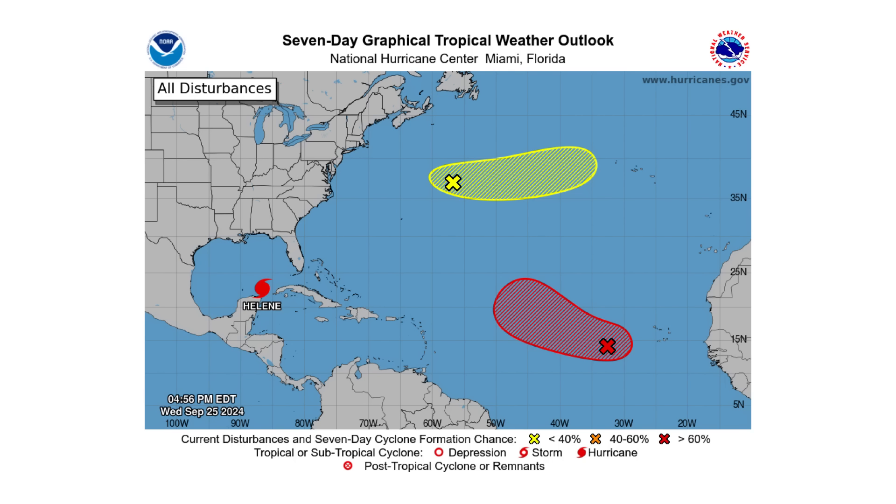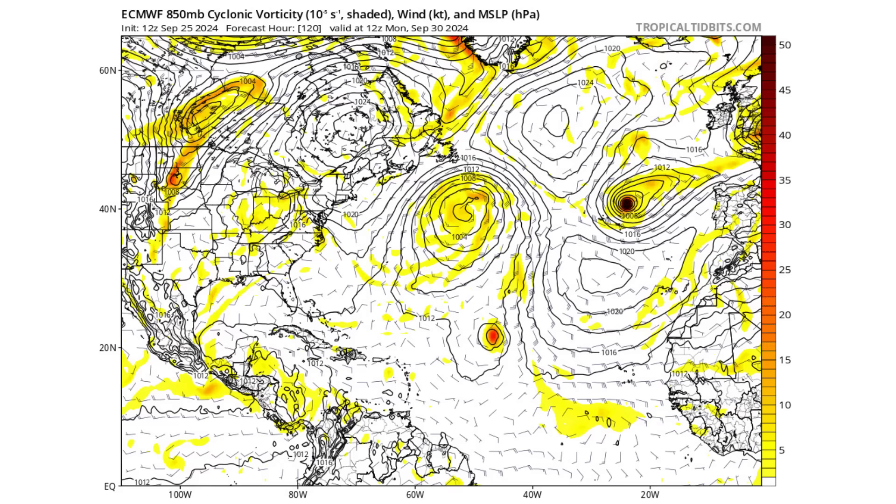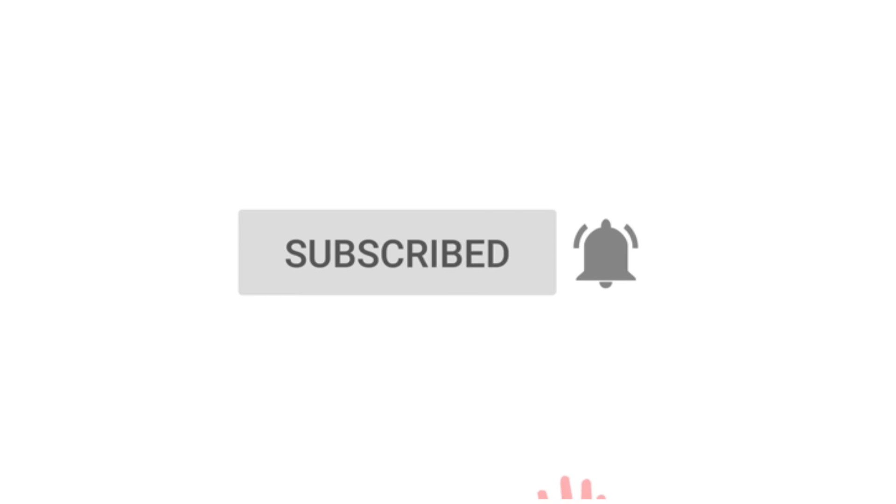Hello everyone and welcome back to Deciphering Weather. In today's video we have Hurricane Helene making impacts towards Florida in the next couple of days, as well as more development out in the Atlantic. If you like detailed weather breakdowns, hit the subscribe button and notification bell to get all of my upcoming videos.